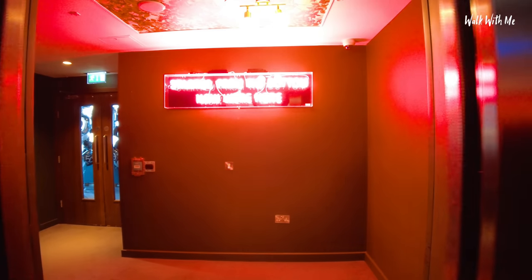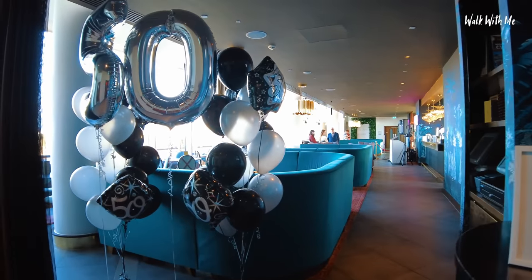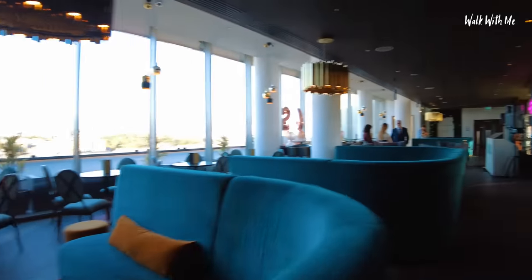I'm excited to see what the sky bar is all about - I've heard some good things about it. But it's not open for residents. Gutted - it's a private function. Nobody said that, not even reception. Well, I can't enjoy the sky lounge.